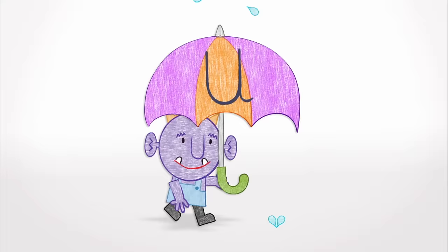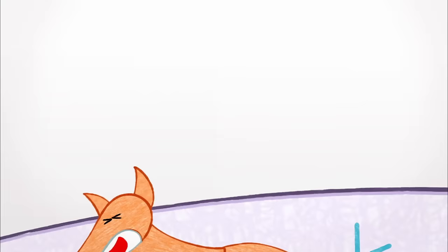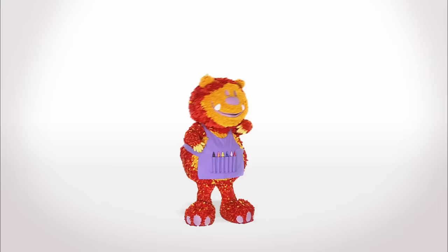S is for Snake, T is for Troll, U is for Umbrella, take it on a stroll. V is for Vets, W is for Whale, X is for Fox, at the end of his tail.